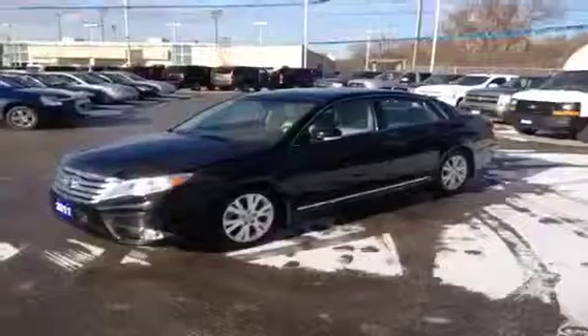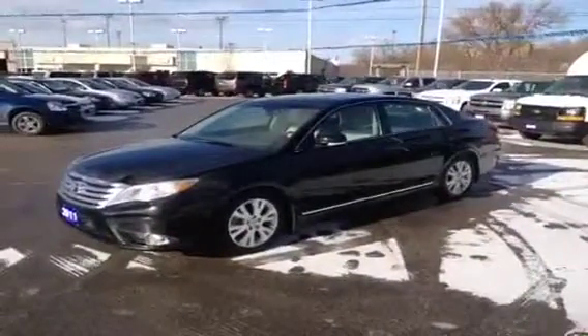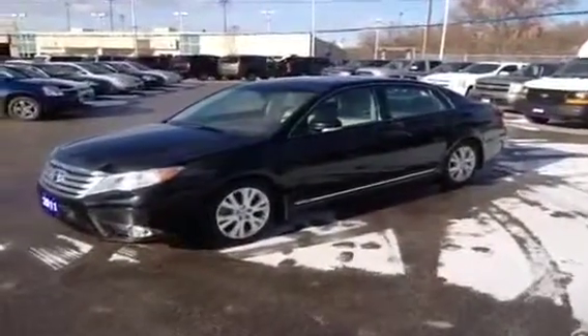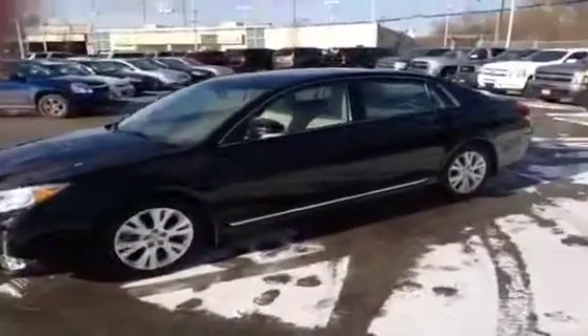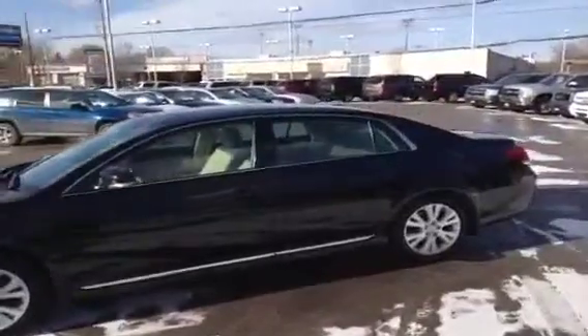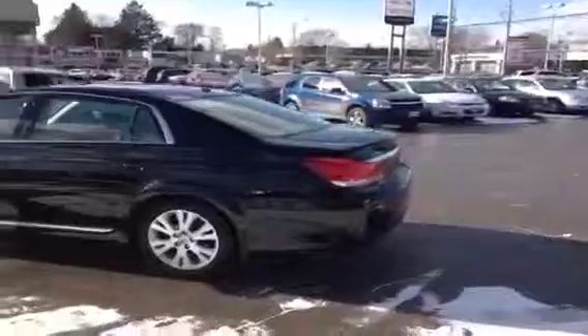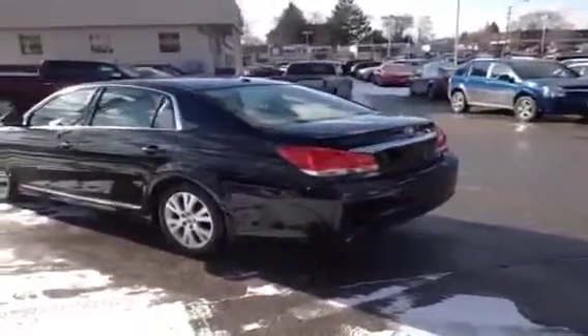It's got a ton of standard equipment including leather seating, aluminum alloy rims, navigation, power sliding sunroof, tilt seating options in the rear seat, leather and wood steering wheel, heated front seats. We'll do a quick walk around to this vehicle and then we'll show you the inside.